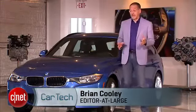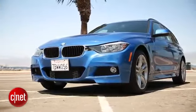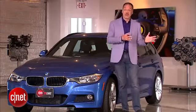Our 3 Series wagon has dual claims to coolness. One, it's a wagon — that's resurgently hip right now. Two, it's a diesel — also resurgently hip right now. I'll be honest, I'll be curious to come back and watch this video in five years and see where both of those are in terms of the trend meter.